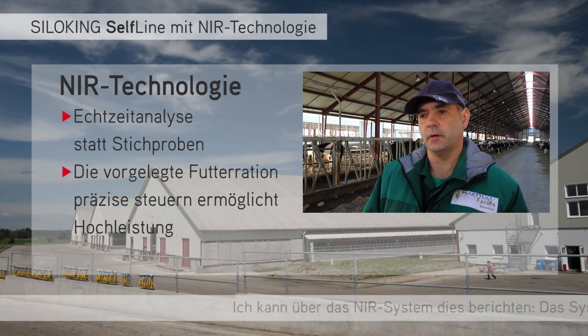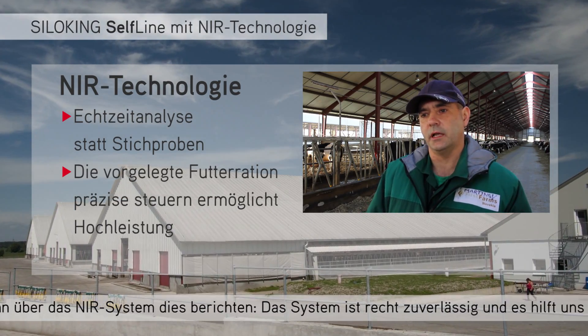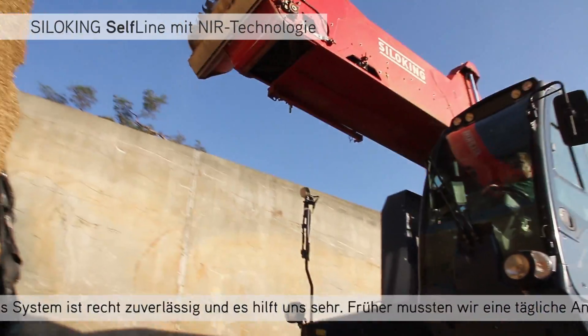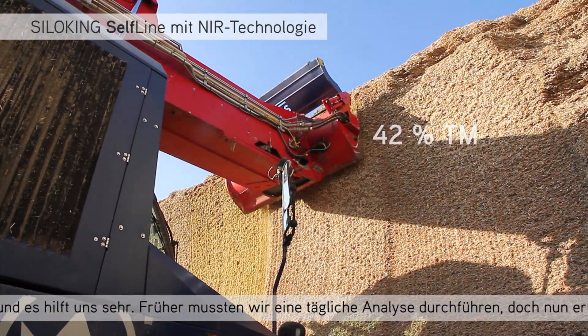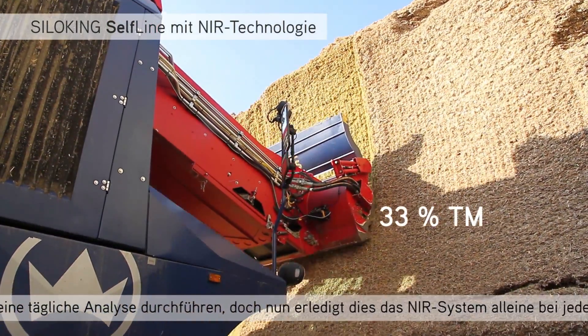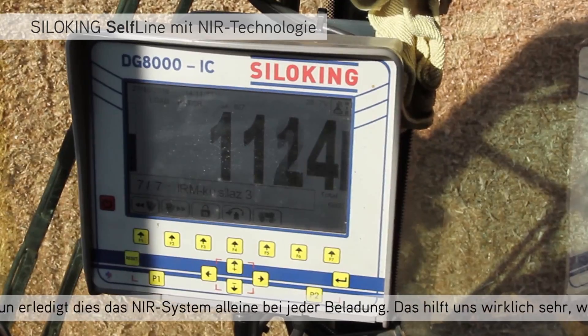I can say something about the NRI system. The system is quite reliable and it's really helping us because before we had to do analysis daily by ourselves, and now the NRI system does it automatically by itself, for each load and each loading.